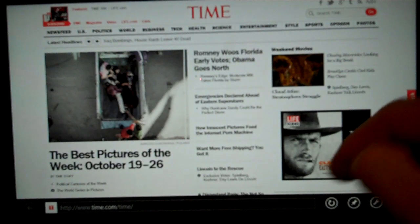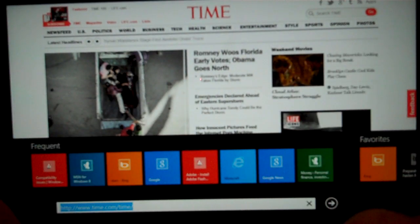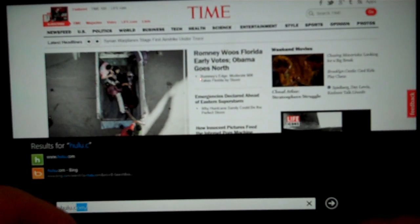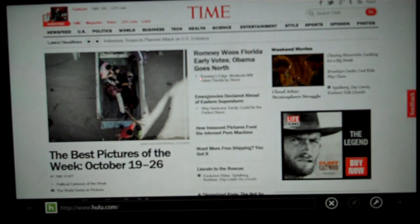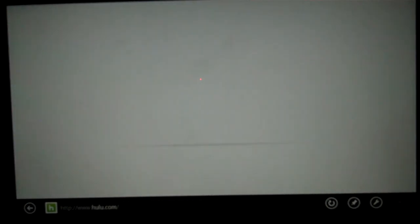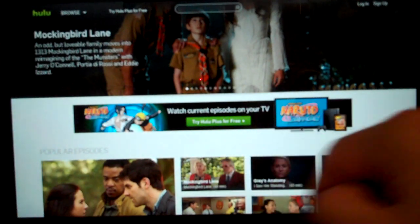If we click on Internet Explorer and type in Hulu.com, that actually is fully supported and registered inside the Surface Tablet. So if we wanted to, we could just go ahead and click and watch any type of show right inside here.